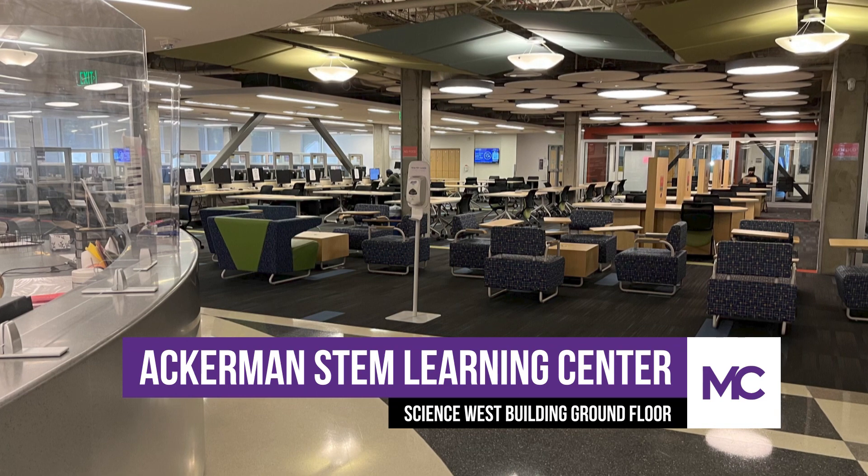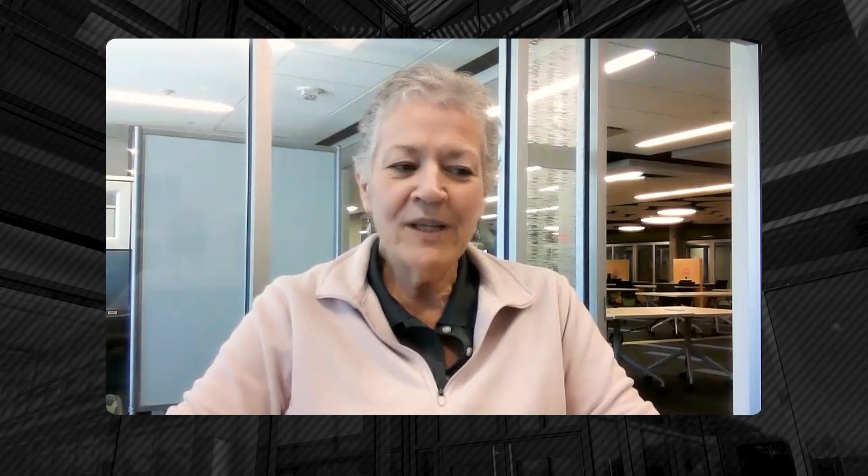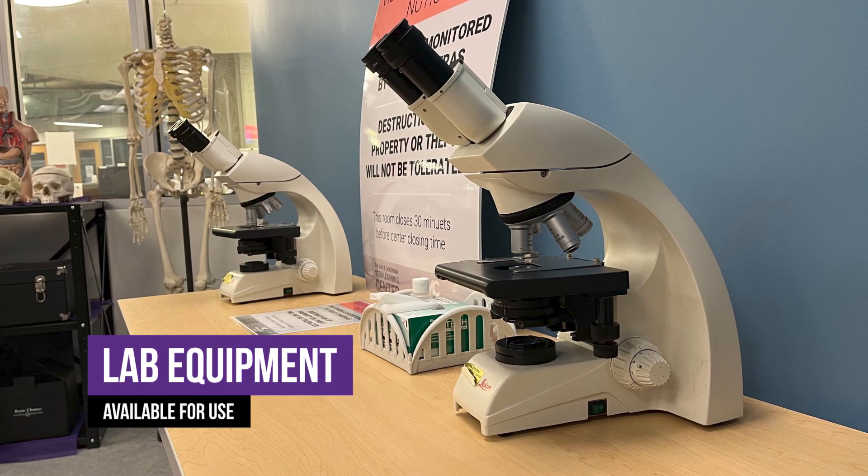You can't miss us because we're the only thing on the ground floor of Science West. We do provide support and tutoring and different resources for students who are taking STEM classes. The STEM focus comes from being built to support the STEM disciplines.